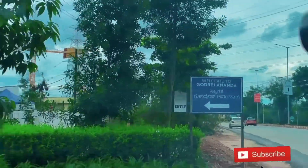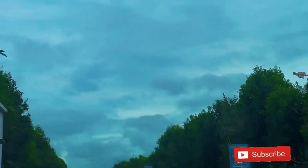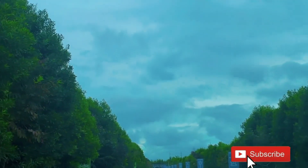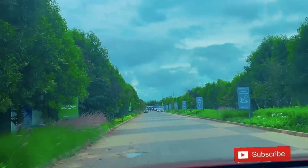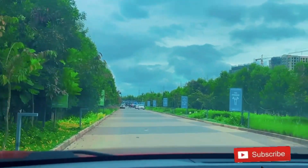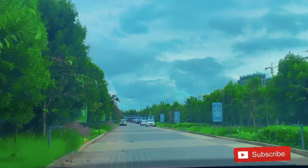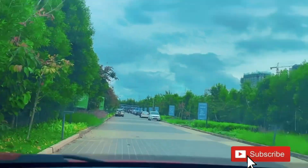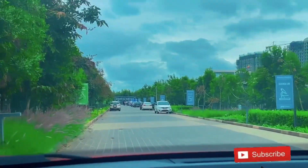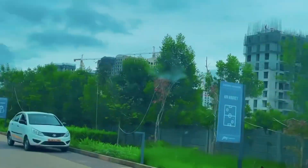Finally we have reached. We are going to park and then see everything. This is Godrej Ananda — there is a big board when you come from the road. These are their buildings. When you enter, you will be asked a few things like your name and where you heard about it. Let's park the car and then see Phase 1, where construction has already started.